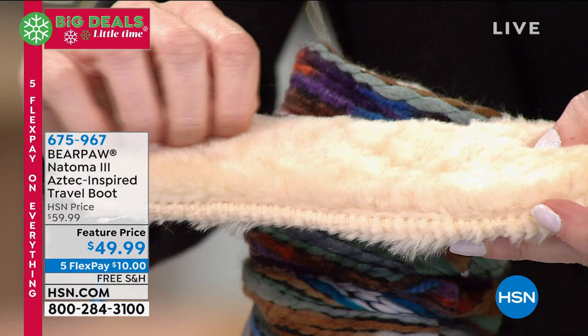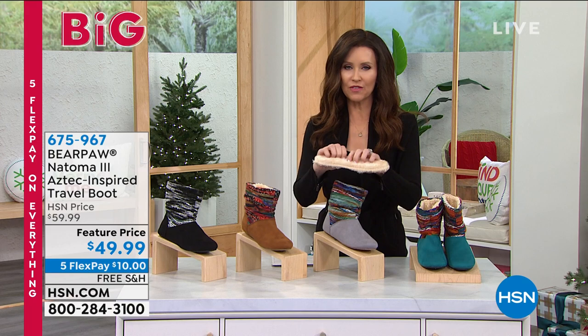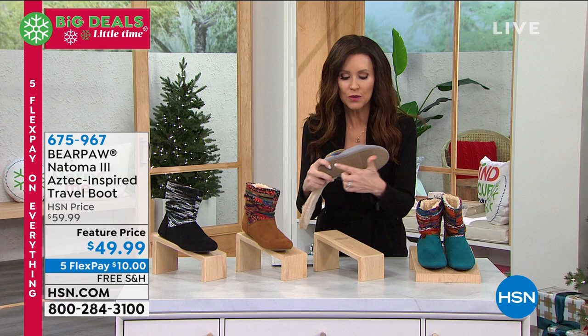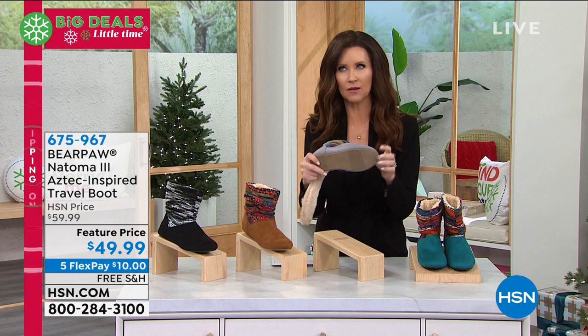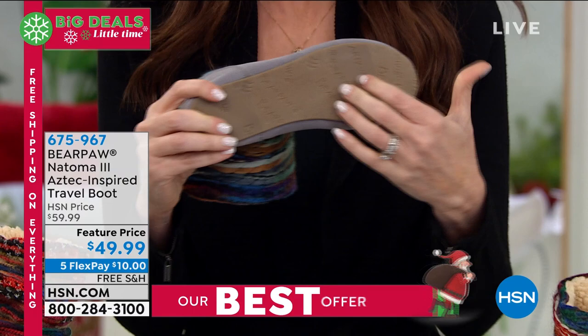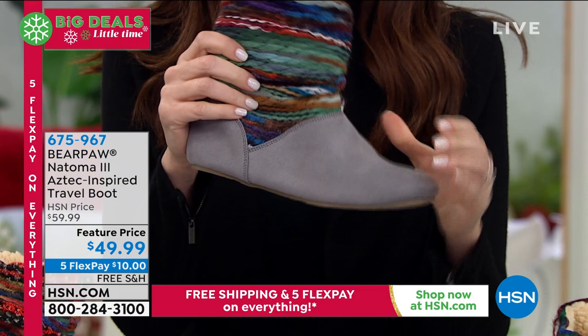She took out the removable sheepskin footbed — oh my goodness! I want to remove it and put it in every single shoe I have. Of course, if you needed to put a different type of support in here, you could as well. These are just adorable. The sole is not a big lug sole — people sometimes don't like that. These are so lightweight, easily walkable, easily packable.